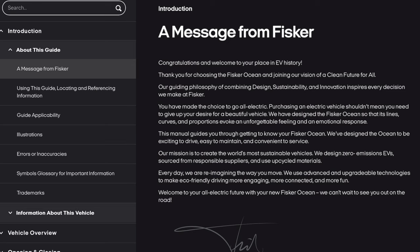This manual guides you through getting to know your Fisker Ocean. We've designed the Ocean to be exciting to drive, easy to maintain, and convenient to service. Our mission is to create the world's most sustainable vehicles. We design zero-emission EVs sourced from responsible suppliers and use upcycled materials. Every day, we are reimagining the way you move. We use advanced and upgradable technologies to make eco-friendly driving more engaging, more connected, and more fun. Welcome to your all-electric future with the new Fisker Ocean.